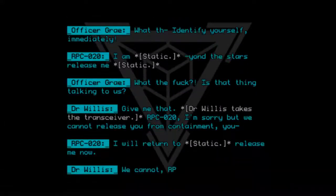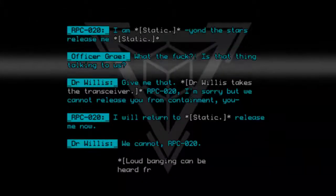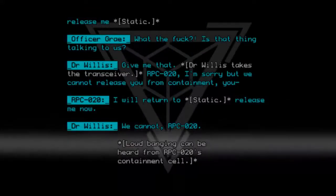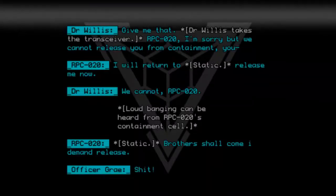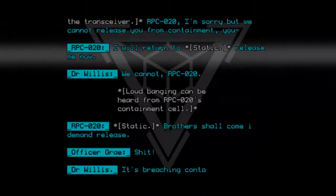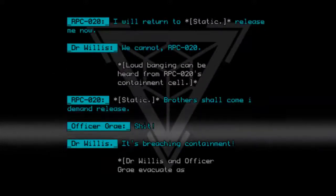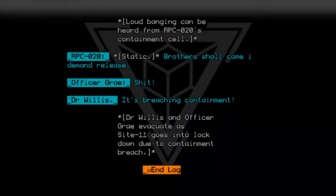RPC020: Release me now. Dr. Willis: We cannot, RPC020. Loud banging can be heard from RPC020's containment cell. RPC020: [Static] Brothers shall come — I demand release! Officer Gray: Shit, it's breaching containment! Dr. Willis and Officer Gray evacuate as Site 11 goes into lockdown due to containment breach. End log.